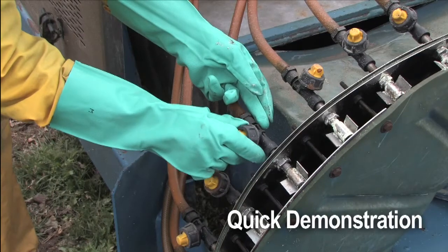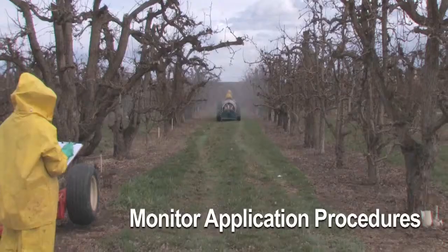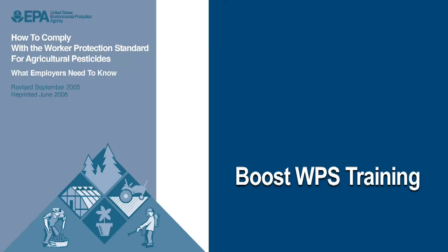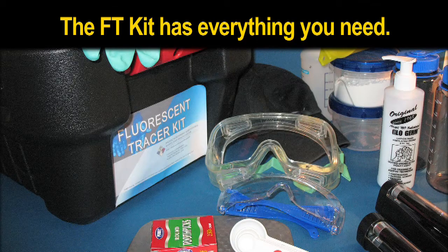You may want to do a quick demonstration to capture your group's attention, monitor pesticide application procedures, conduct hands-on training, or give a boost to your worker protection standard training. This manual gives you step-by-step, field-tested procedures to use the tracer effectively. I'm very pleased that we can offer you this kit as a single source for using the fluorescent tracer. On behalf of everyone who made this tracer manual possible, good luck.